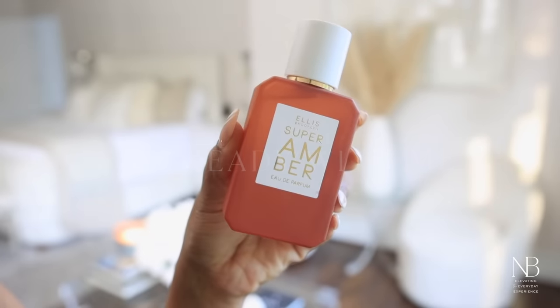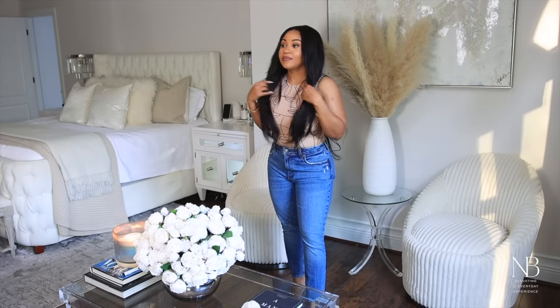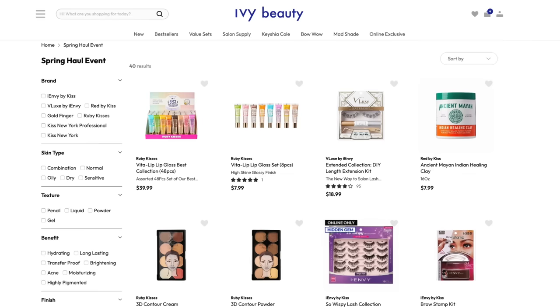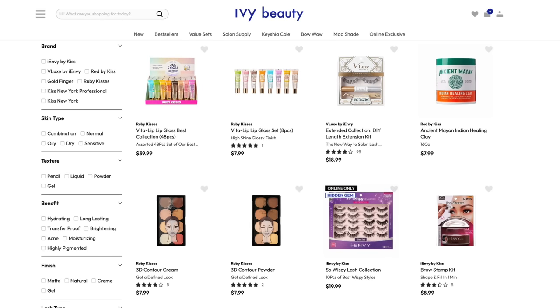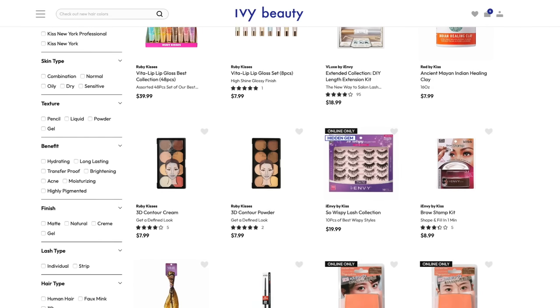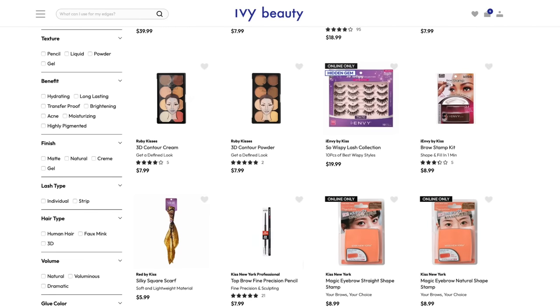I'm using some amazing products from Ivy Beauty. Right now they are having their spring haul event sale and you can get up to 50% off on select items including makeup, fake eyelashes, hair, scarves, nails, and so much more. If you want to stock up on some beauty essentials, now is the perfect time.